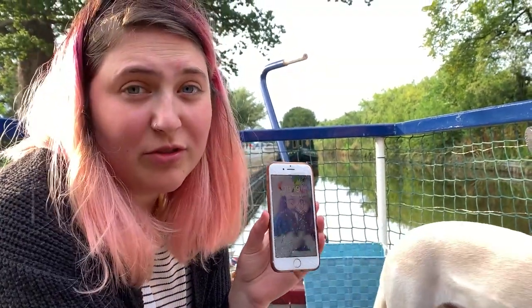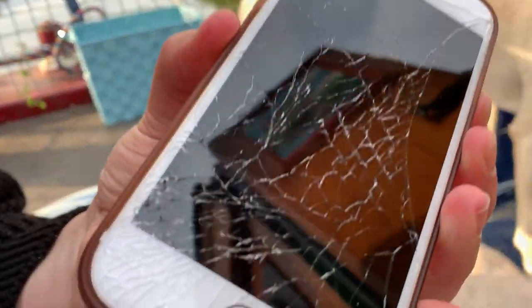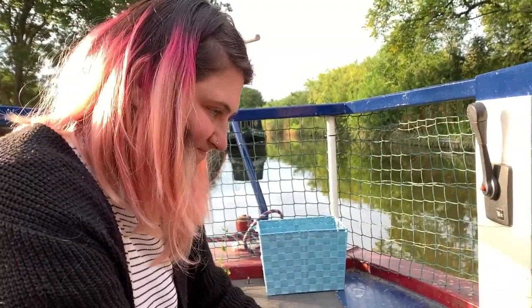I just dropped my phone while I was taking the trolley back. It's properly smashed. I really need a new phone. Never a dull day, eh?